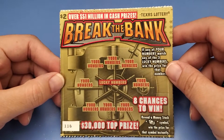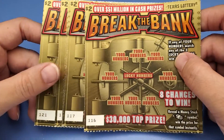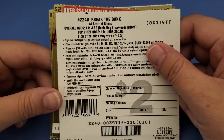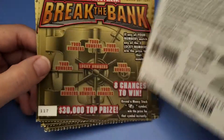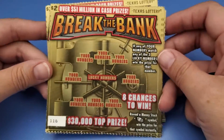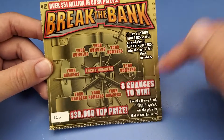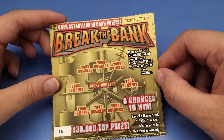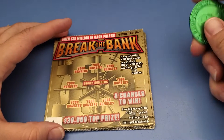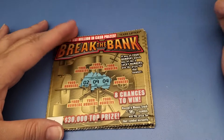Alright guys, here we are with Break the Bank, the new two dollar ticket. We got six tickets, numbers 116 through 121. Turn it around the back so you can see the odds - it's one in every 4.8, give or take two percent, so maybe we'll have two winners, maybe no winners. You gotta match your numbers to any of the lucky numbers, or if you get a dollar bill you'll get that instantly. I really don't like buying two dollar tickets but hey, we'll give it a go. Lucky numbers are two, nine, and four.